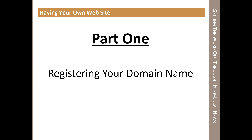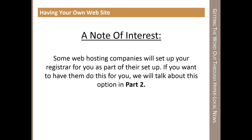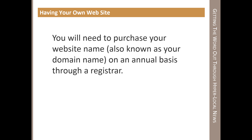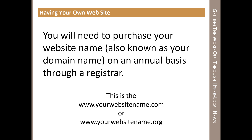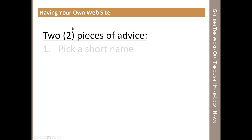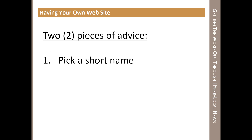Part one is the registering of a domain name. Some companies, when you contact them, say they can register your name for you. I'm going to go through it for someone who just wants to get a hold of a name but isn't ready to start a website. You'll need to purchase the website name — that's your domain name — on an annual basis through a registrar. A registrar is a company that licenses your name on the internet so everyone can go to it. I would recommend picking a short name, as long names are hard to remember and prone to misspellings.